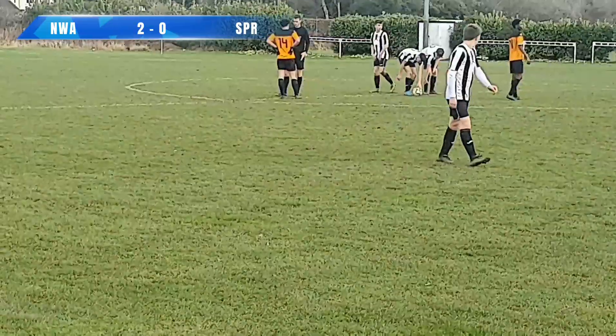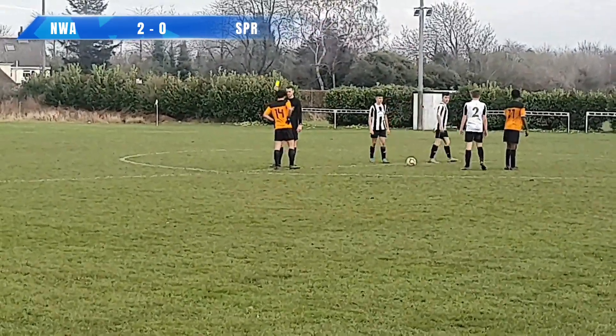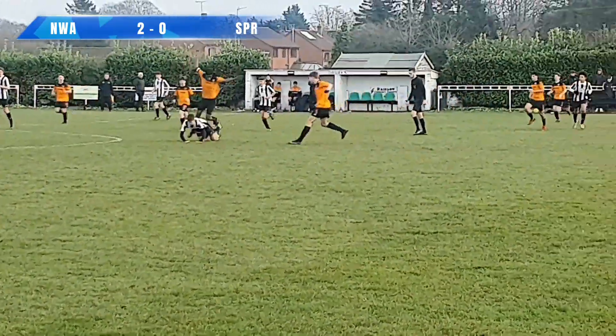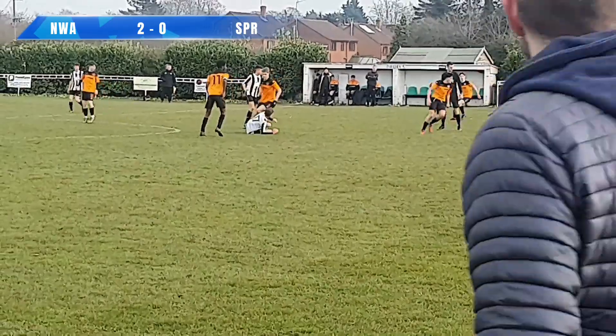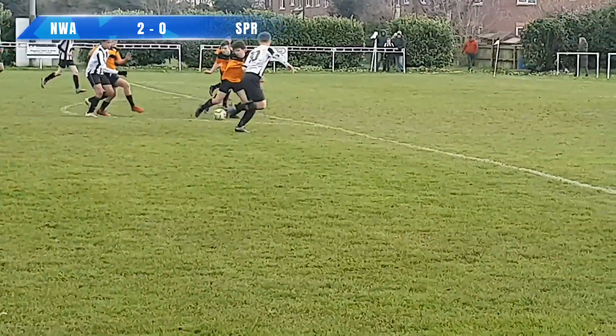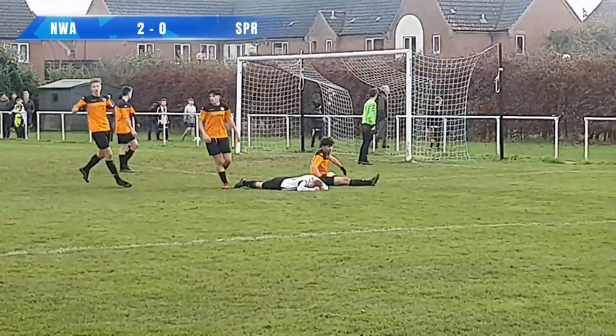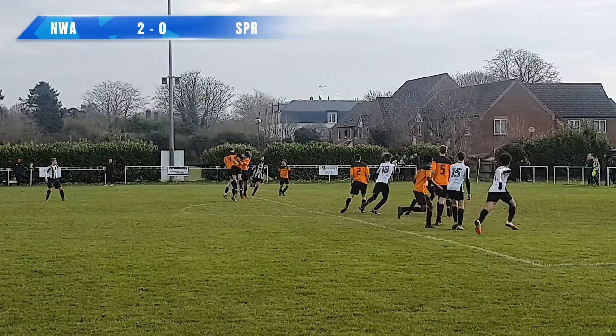Alex holds up the counter-attack and he's going to be spoken to by the referee — that is going to be a yellow card, the first of the game. It's getting feisty in the middle and it's come Northalsham's way. The 10 is on the right-hand side and 11 plays it into him. He's got it caught underneath his feet and that's well over the bar. Alex does just enough.